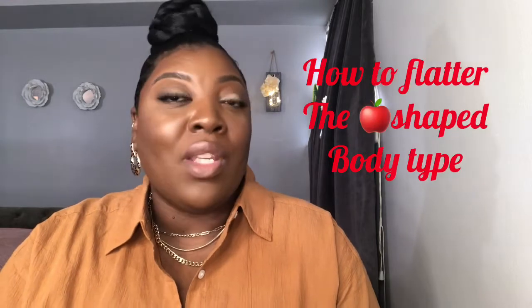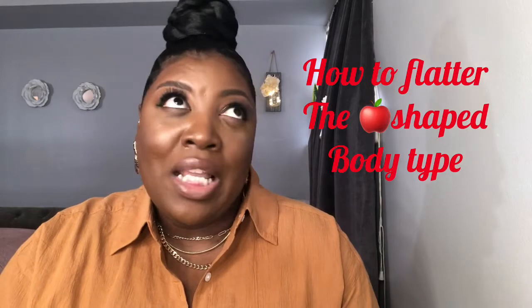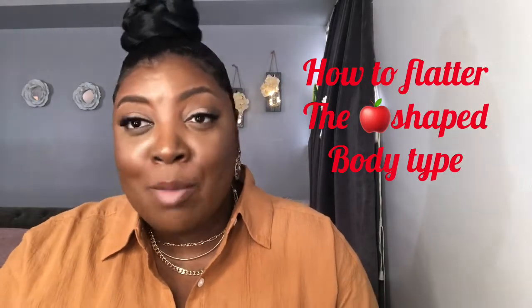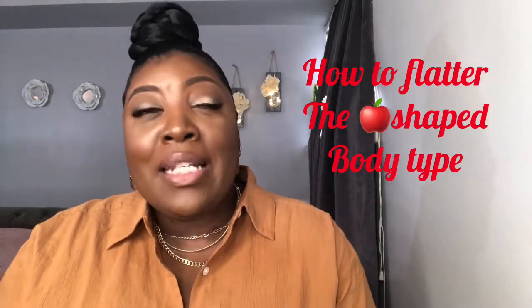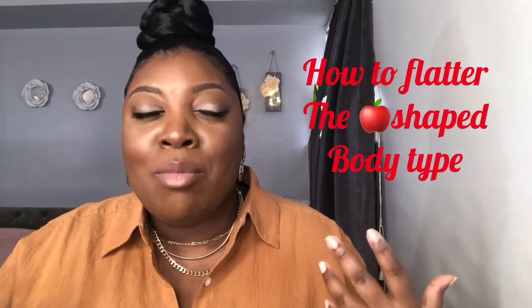Hey, what's up you guys, it's your girl Tasha. If you're new to my channel, I focus on fashion, beauty, and lifestyle. If you're OG, hey boo, thanks for coming back. So this video is going to be a little bit more informative. If you guys remember, I did a video dedicated to apple shape body type.